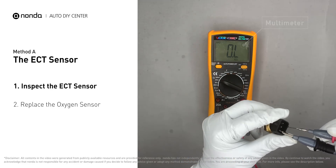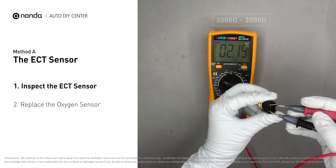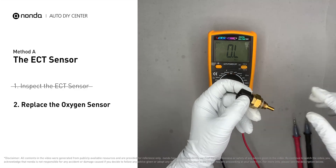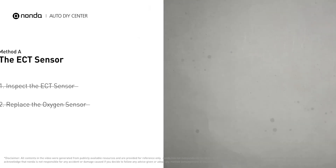Use a multimeter to proceed with a test on the ECT sensor. At an ambient temperature of 68 degrees Fahrenheit, the sensor resistance should be between 2000 ohms to 3000 ohms. If you do not get a reading, this indicates that the ECT sensor is faulty and needs to be replaced. However, if the ECT sensor has a correct reading, then we will proceed with Method B.